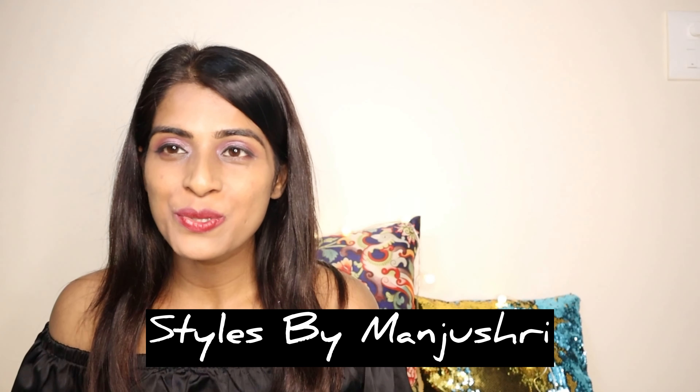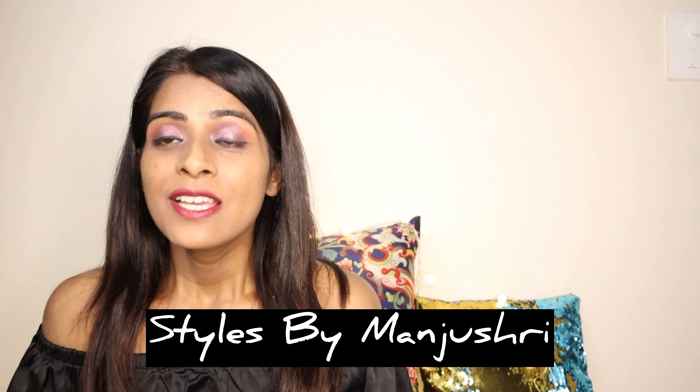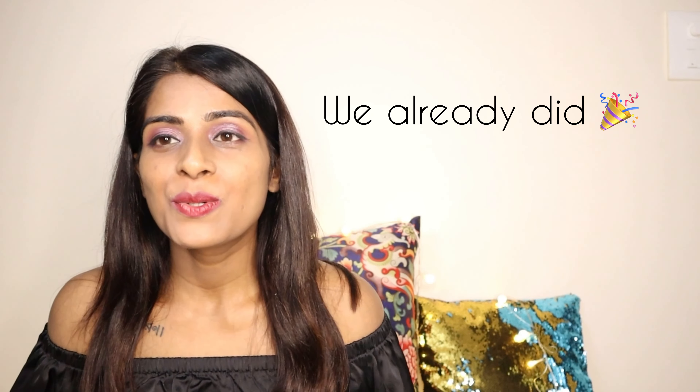Hi everyone, this is Majushree. Welcome back to my channel and I'm gonna share a very good news with you guys. We are almost close to 10,000 subscribers, so I'm gonna announce a giveaway very soon for that. I want to thank each one of you for supporting me in my YouTube journey and for watching my videos. So guys, let's begin with today's haul.